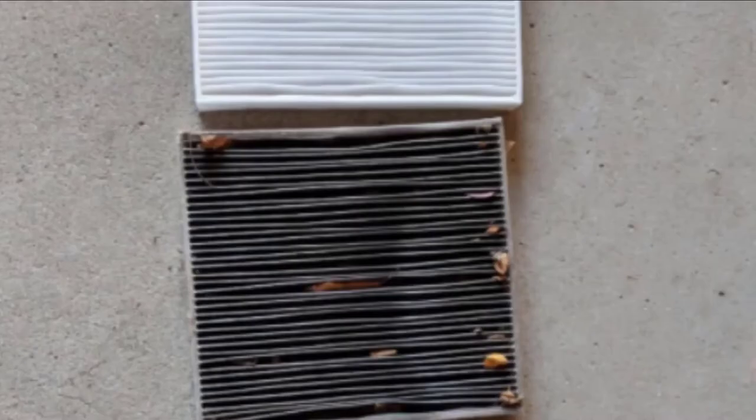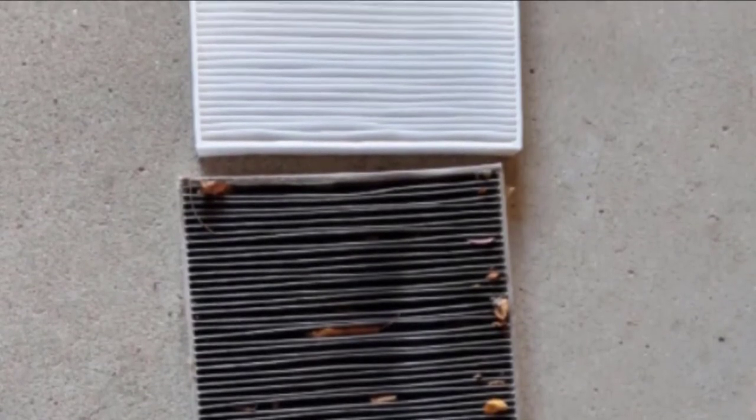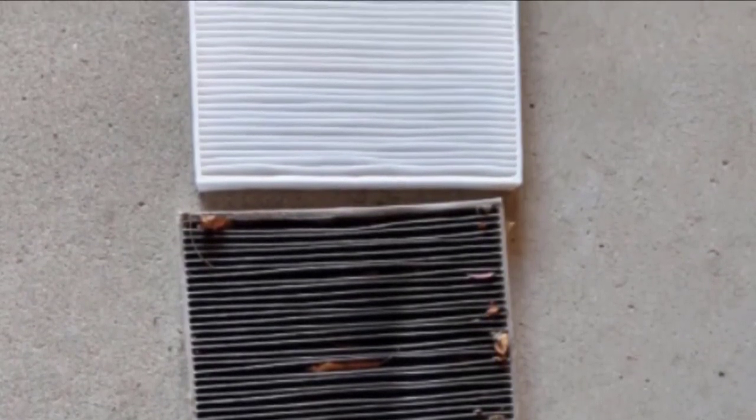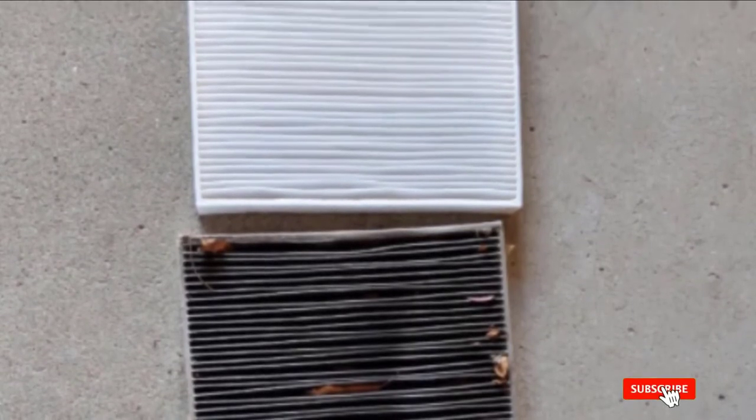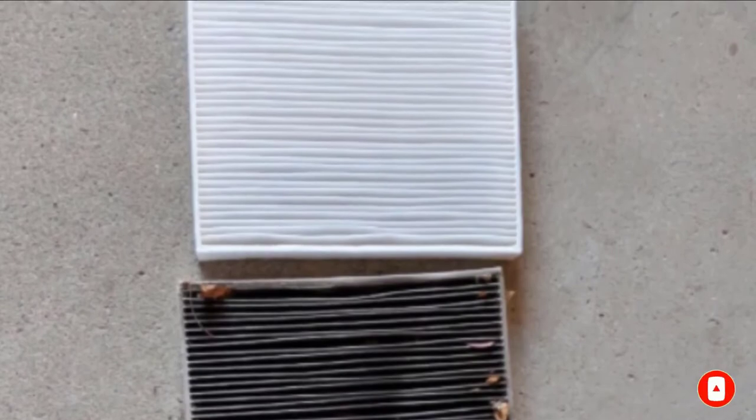One disadvantage of this ACDelco model is that it's not a carbon air filter and therefore it doesn't effectively prevent bad smells. It also doesn't fit some of the vehicles advertised by the manufacturer. This product is a recommended OEM replacement for GM vehicles and can fit in a Buick, Cadillac, GMC and Chevrolet.